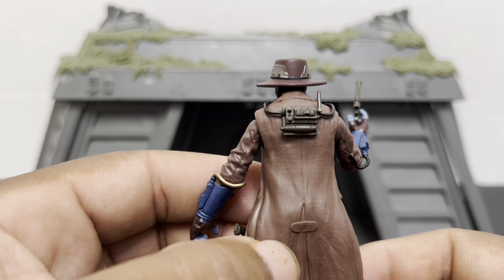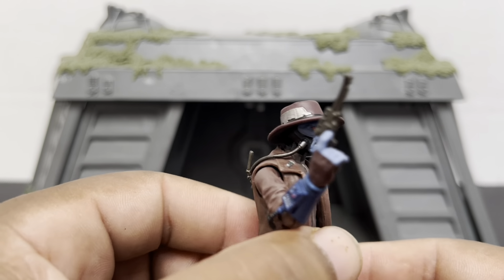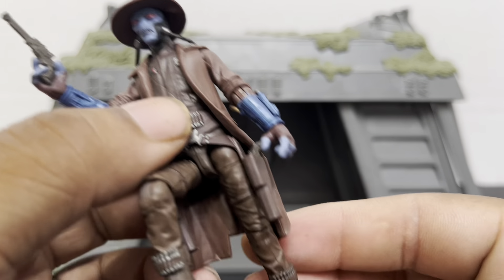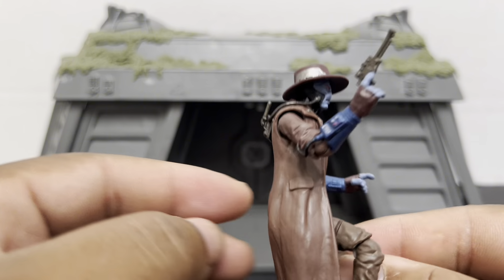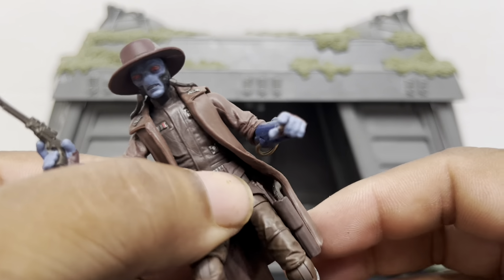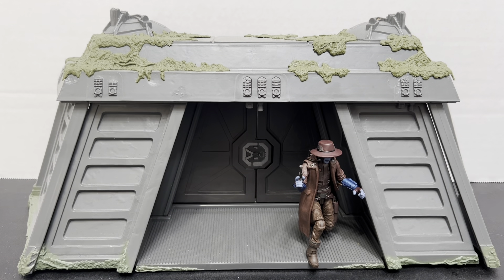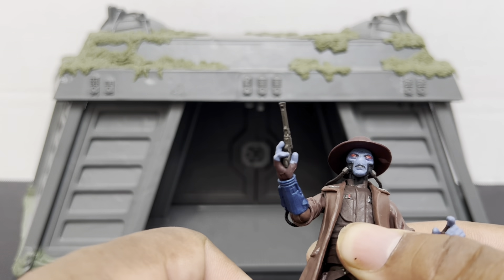There's not a whole bunch to tell, but you don't need a whole bunch — he is definitely a fun figure. You can pose him up, you can do some things with him. Yeah, pretty cool. All right, let's move on to final thoughts.